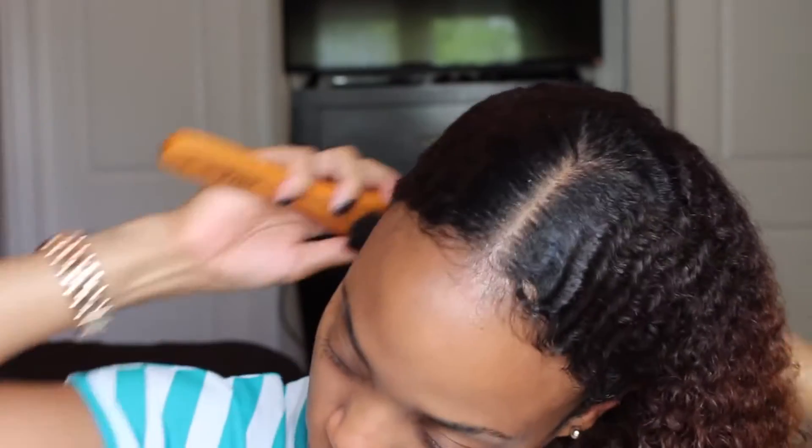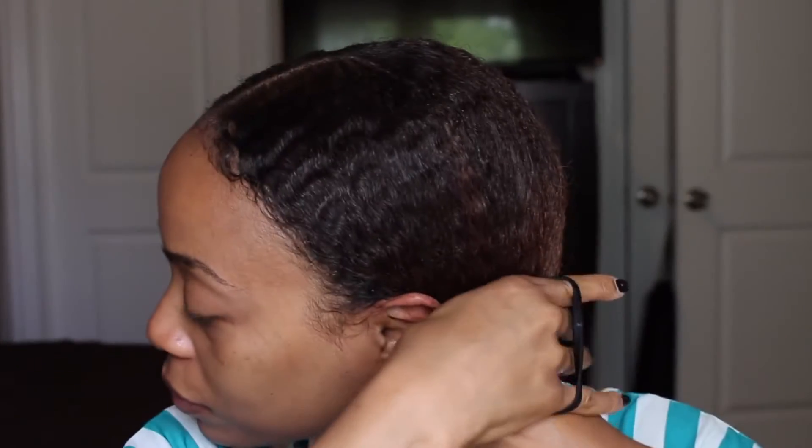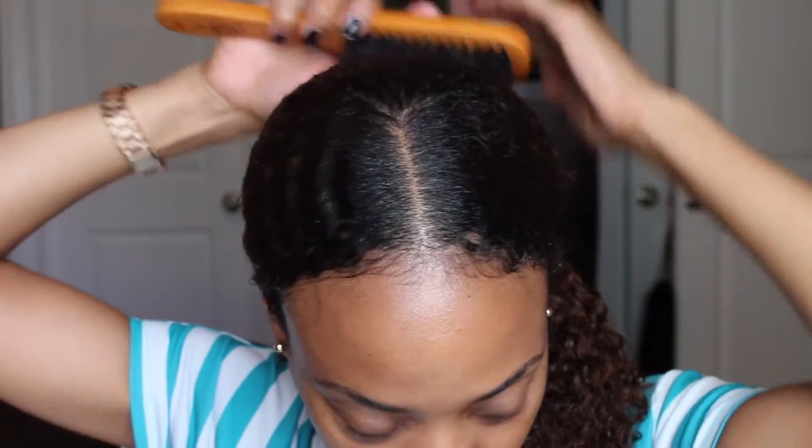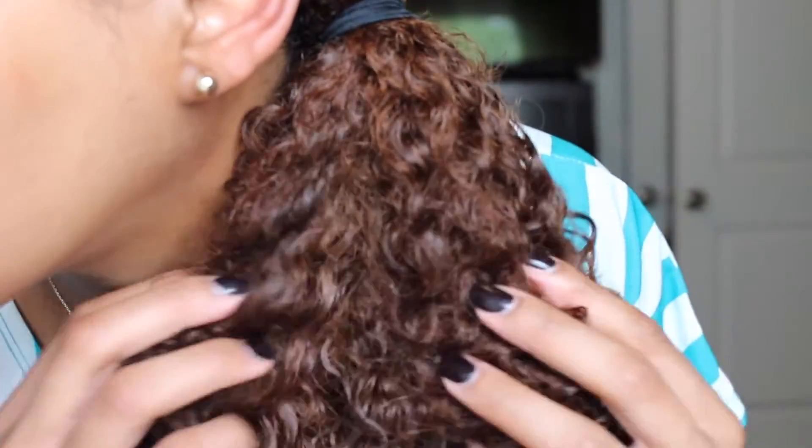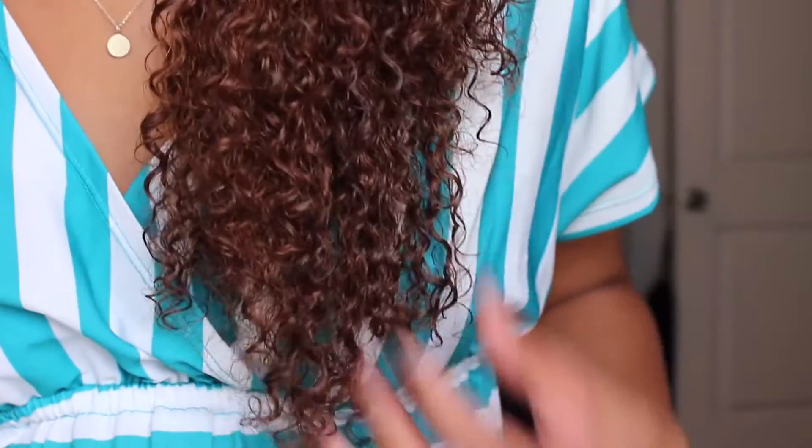Sometimes I pull my ponytail directly to the back and other times I pull it over to the side because it's so cute that way. Using a hair tie, I secure the ponytail off to the side — and that's it. The hair usually air dries pretty well after a while, and as you can see the curls are really clumping together like natural curls do. Even the ends look really natural because they're uneven, just like natural hair.